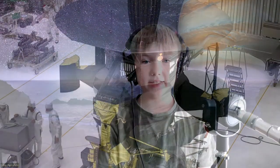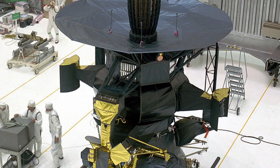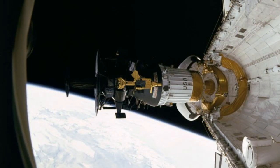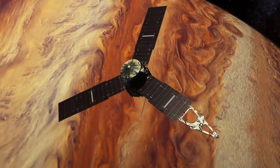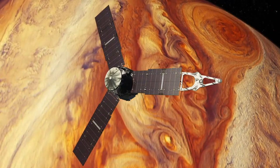In December 1995, the Galileo became the first spacecraft to orbit Jupiter. Subsequent missions to Jupiter included Ulysses, Cassini-Huygens, New Horizons and Juno.